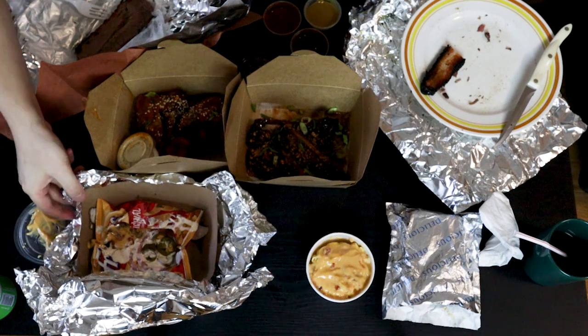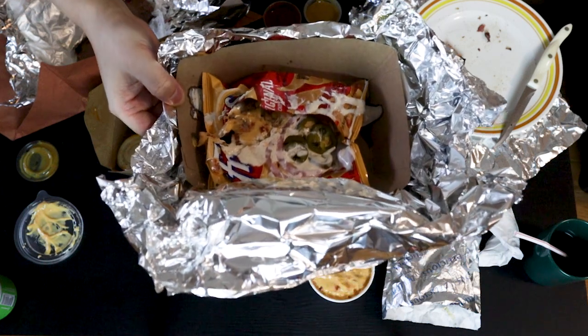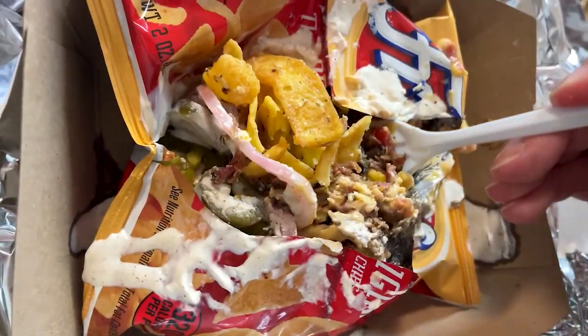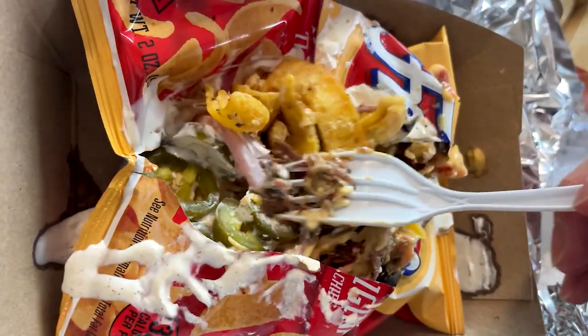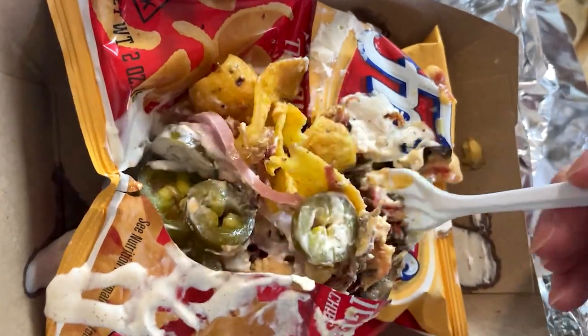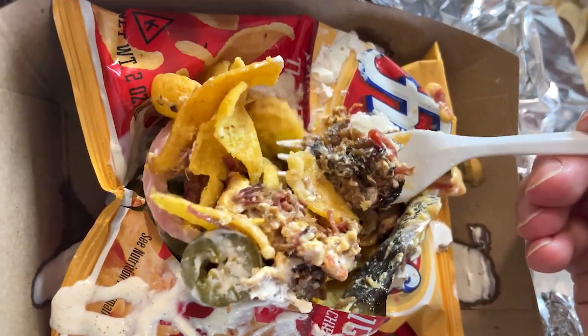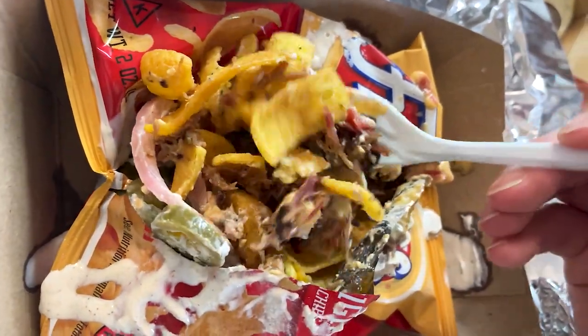Oh, the Frito pie! A bag of Fritos mixed with brisket burnt ends, queso, pickled red onions, lime crema, and cilantro. Woo mama! That's what I call the perfect snack bag. This would be something you'd munch when you were watching Sunday night football. It was very good and we'd highly recommend this.